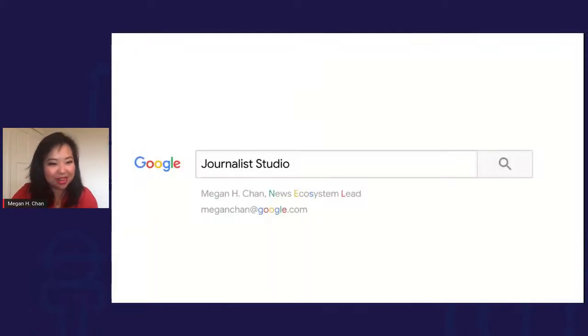A little bit about me: I am the news ecosystem lead on the News Lab team at Google. I spent about a decade in journalism before this, most recently as the director of digital operations at the Washington Post, and before that the director of digital product at Politico. At Google we look at what are the major pain points in the industry, and what Google is particularly good at that might be helpful.